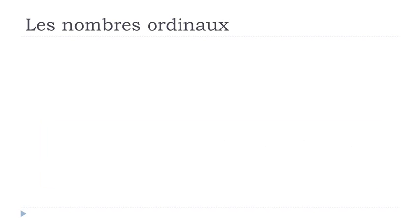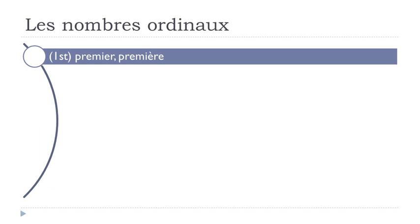Les nombres ordinaux. You've got here the English version — 'first' — but as usual in French we've got the difference between the masculine form and the feminine form: premiers, premières. I will write here first masculine, then feminine, and I will read both.